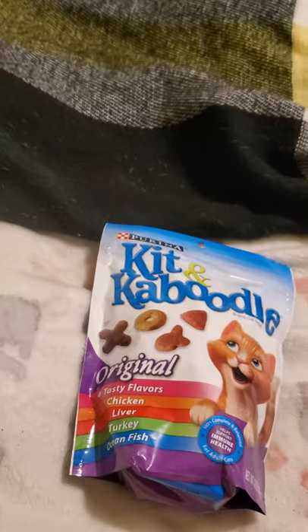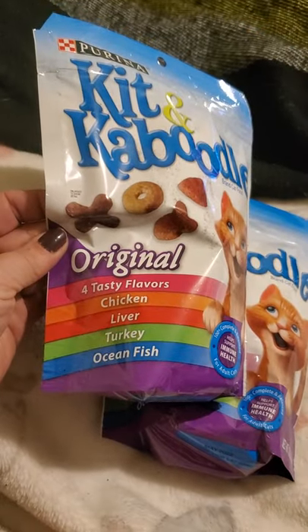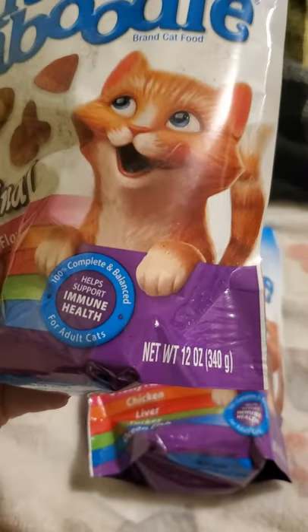I got a couple of these bags of the Kit and Caboodle original four tasty flavors — chicken, liver, turkey, ocean fish. This is by Purina and it's 12 ounces in each bag, so I just picked up a couple of them.